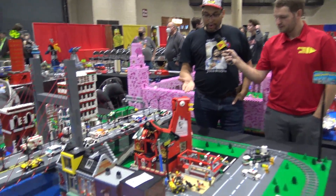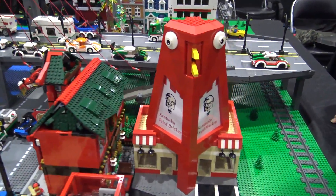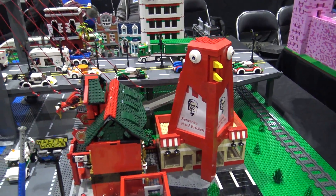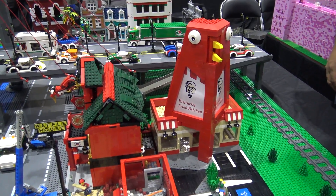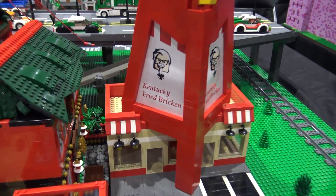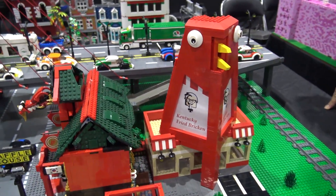One of our group favorites and crowd favorites over here is basically a representation of the Big Chicken in Marietta, Georgia. Anybody who's been around there knows they do all the driving directions from that landmark. This is one that one of our builders has done. Unfortunately the motor's not working now, but it does have — the eyes would spin and the beak would move, just like the real thing.